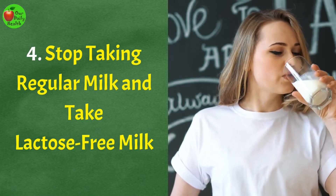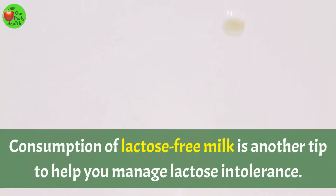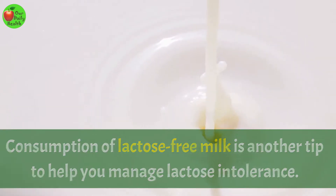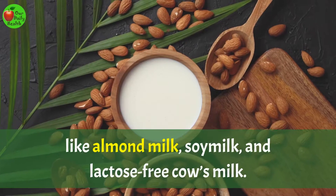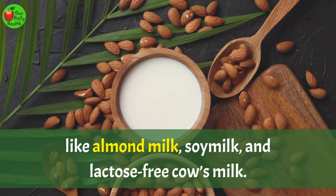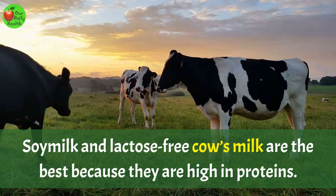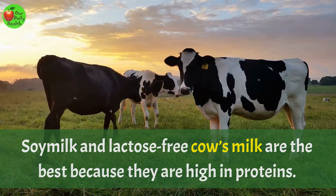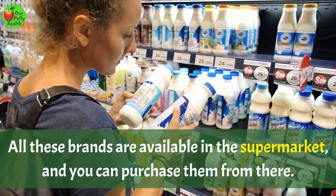Number 4: Stop taking regular milk and take lactose-free milk. Consumption of lactose-free milk is another tip to help you manage lactose intolerance. There are various types of lactose-free milk like almond milk, soy milk, and lactose-free cow's milk. Soy milk and lactose-free cow's milk are the best because they are high in proteins. All these brands are available in the supermarket.